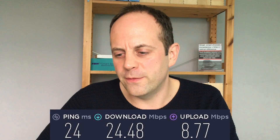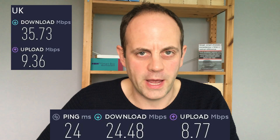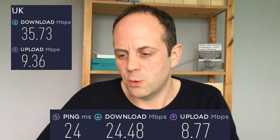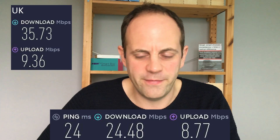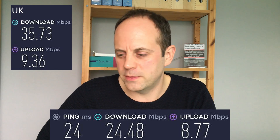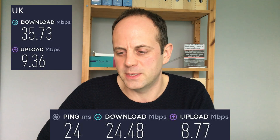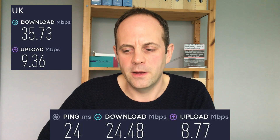On the French server the download speed came in at 24.48 Mbps, compared to the 35.73 Mbps baseline — a significant drop but still a reasonable speed for browsing. The upload speed was 8.77 Mbps, only slightly down from 9.36 Mbps — similar results to the Canadian test.